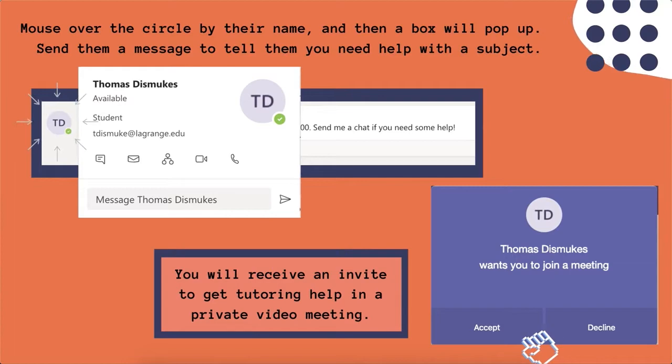All you have to do is click accept. Everything is completely private, and no other students will see that you're seeking help.